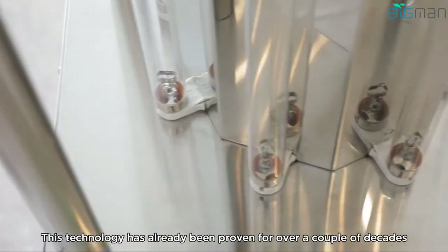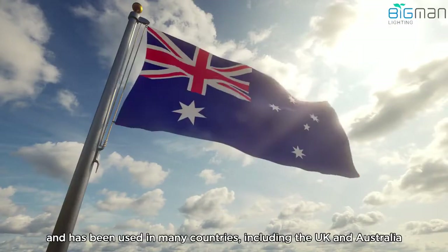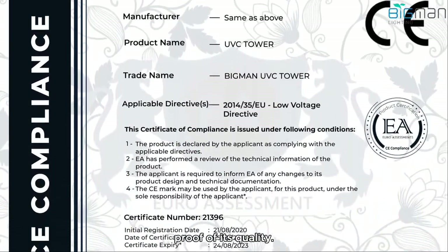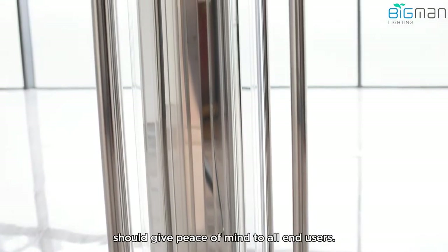This technology has already been proven for over a couple of decades and has been used in many countries, including the UK and Australia. Also, the Big Man UVC Tower has received CE certification, proof of its quality. The guaranteed quality of Philips UV tubes should give peace of mind to all end users.